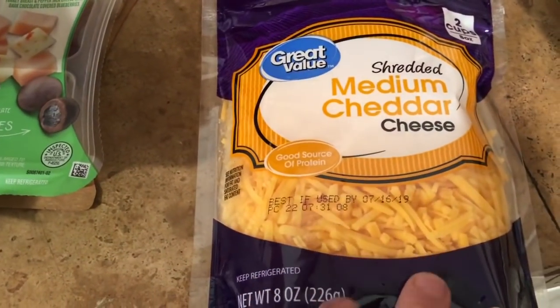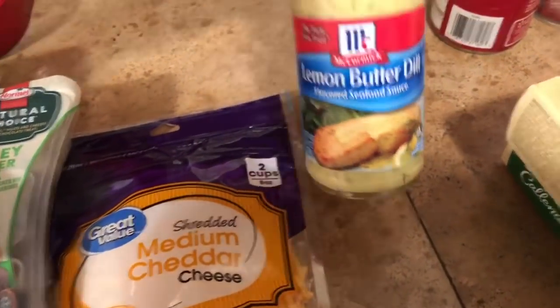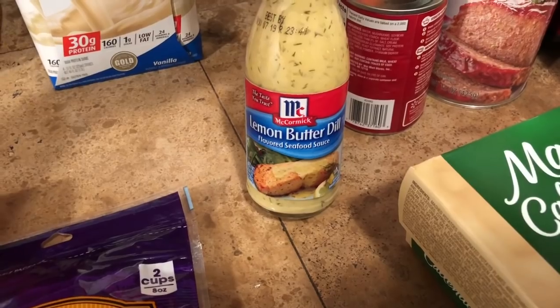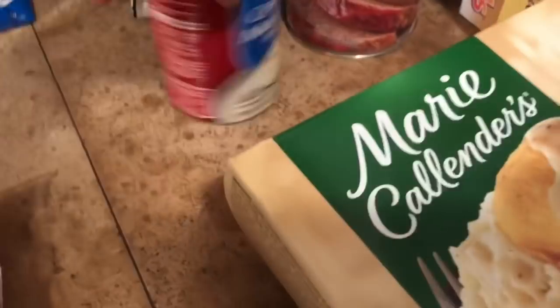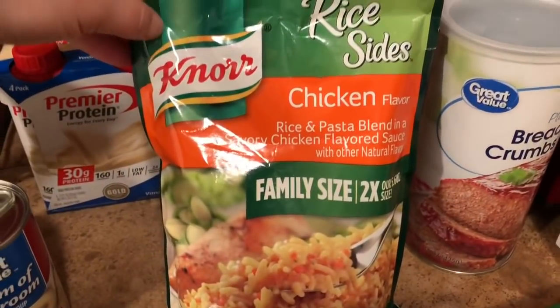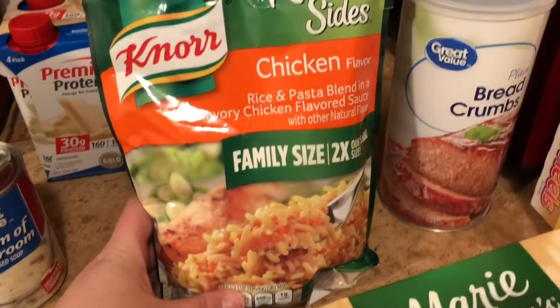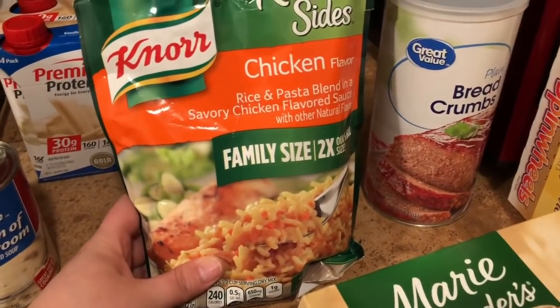Two cups of shredded medium cheddar cheese, a container of McCormick lemon butter dill seafood sauce, cream of mushroom soup, and bread crumbs. I also got the Knorr rice sides — a family-size chicken flavored rice. We love Knorr rice and pasta sides; they're super easy and delicious.